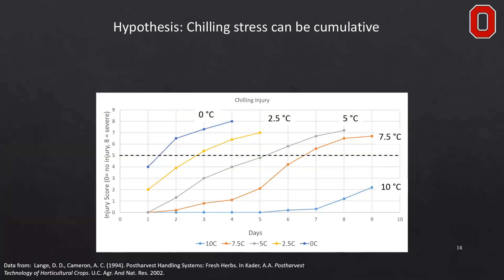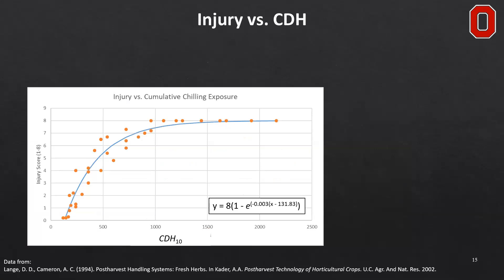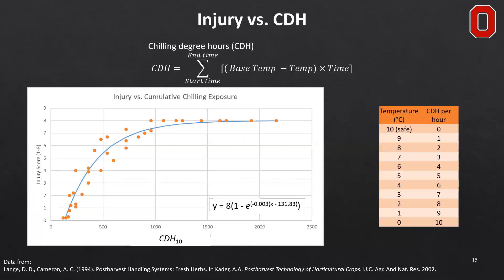We hypothesized that chilling stress might be a cumulative response. Using post-harvest basil data as a model, with injury score on the y-axis and number of days in storage on the x-axis stored at different temperatures, loss in quality occurred more rapidly with lower temperatures. We converted this data into chilling degree hours, where 10 degrees Celsius was taken as the safe base temperature, and each degree below that base generated one chilling degree hour — so 5°C storage accumulates 5 chilling degree hours per hour, and 0°C accumulates 10 chilling degree hours per hour.